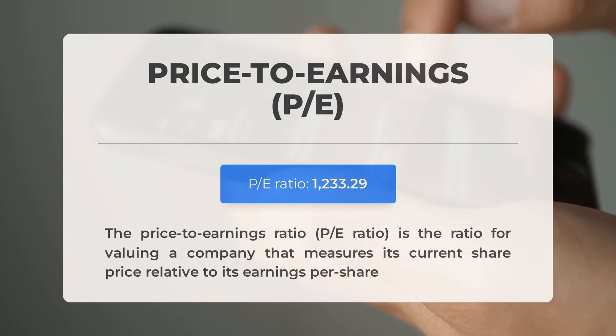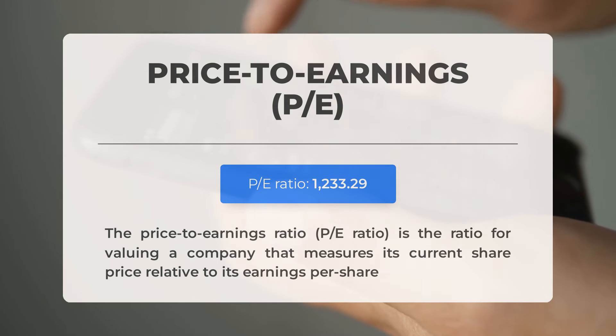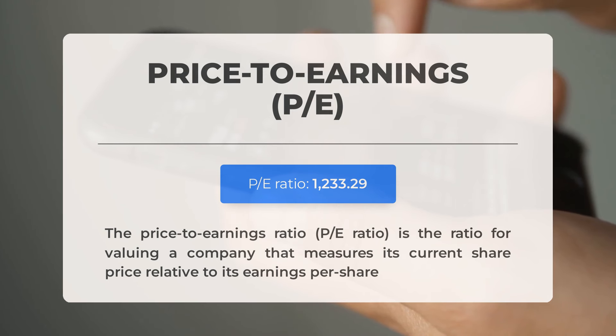One crucial metric is the price-to-earnings ratio, or P/E ratio, which compares a company's current share price to its per-share earnings. Advanced Micro Devices currently has an extremely high P/E ratio, suggesting the stock might be overvalued. However, it's not uncommon for tech companies with significant market potential to have such high ratios. The next earnings report for Q4 2023 is scheduled to be released on January 30, 2024, with analyst consensus estimates for earnings at $0.770. It's essential to keep a close eye on these numbers as they can significantly impact stock prices.